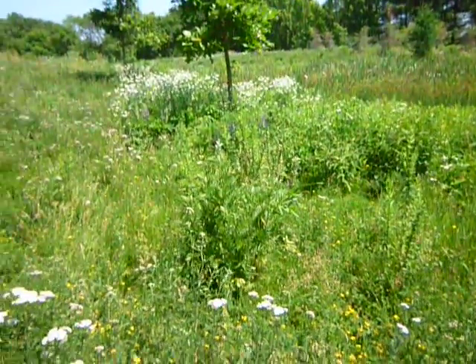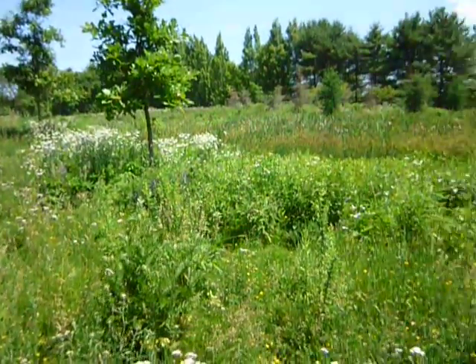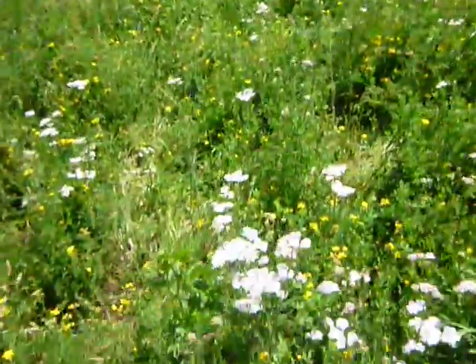There's a lot of — I think barn swallows — flying around. The camera won't catch them, they're too small, but they're really great flyers if you see them.